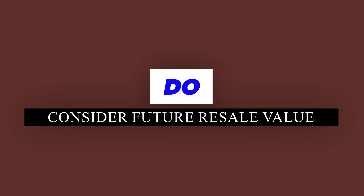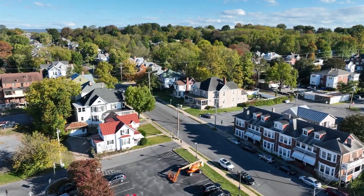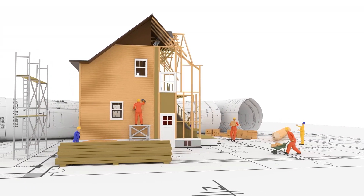Do remember future resale value. While you might be focused on finding your dream home, it's wise to consider its future resale value. Look for homes in desirable locations with features that appeal to a broad range of buyers. A home that's significantly larger or more luxurious than surrounding properties might be harder to sell. Similarly, unique or highly personalized features might limit your potential buyer pool. Pay attention to upcoming developments — a new school or transportation hub could boost value, while increased traffic or industrial development might make it less desirable.